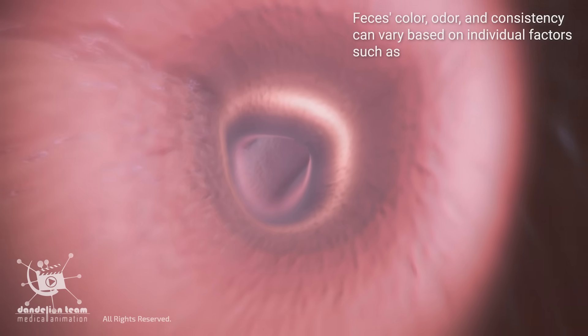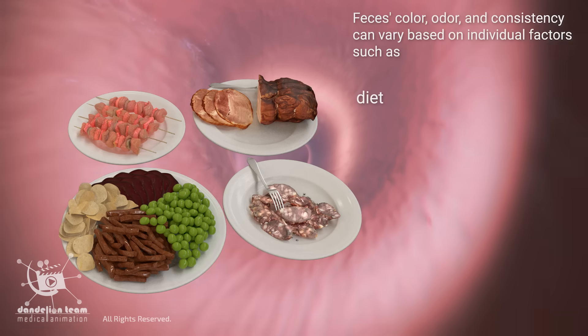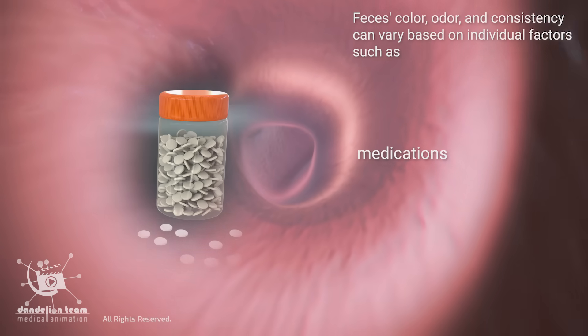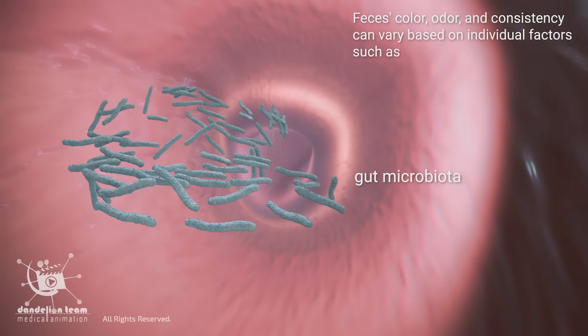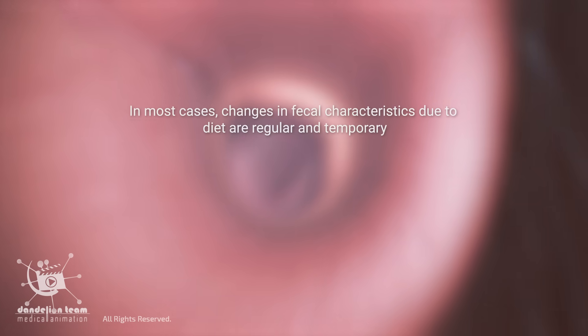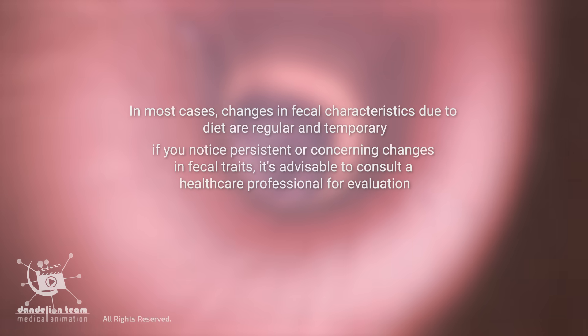Feces color, odor, and consistency can vary based on individual factors such as diet, hydration, medications, gut microbiota, and overall health. In most cases, changes in fecal characteristics due to diet are normal and temporary. However, if you notice persistent or concerning changes in fecal traits, it's advisable to consult a healthcare professional for evaluation.